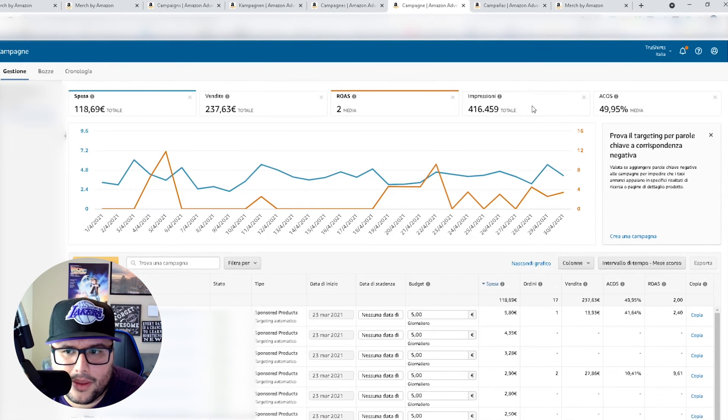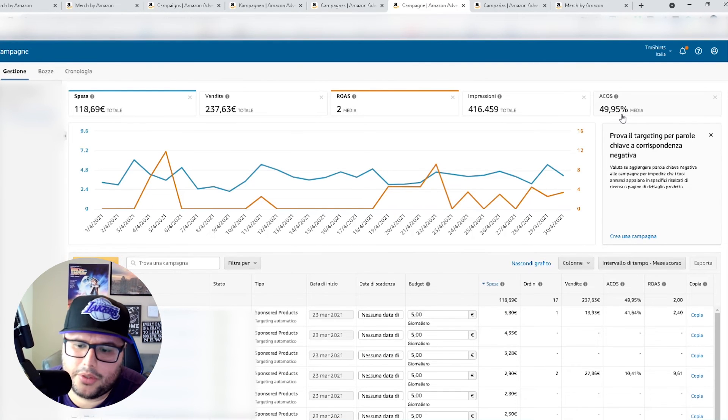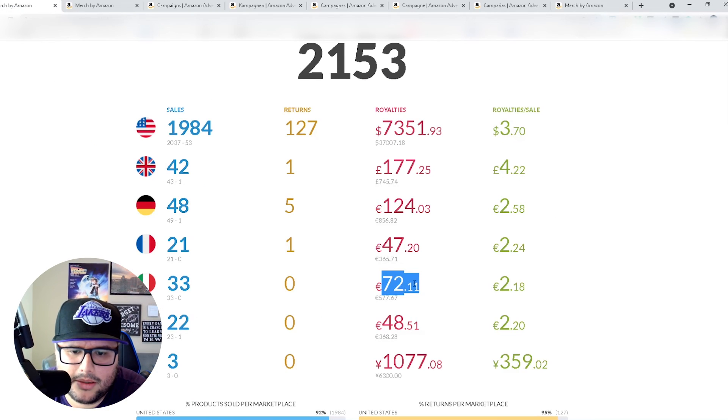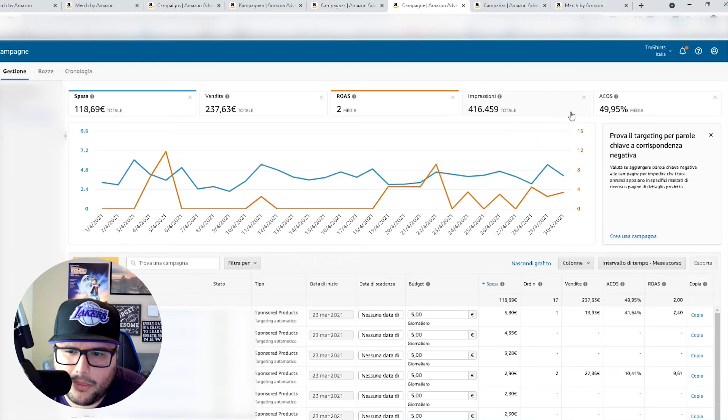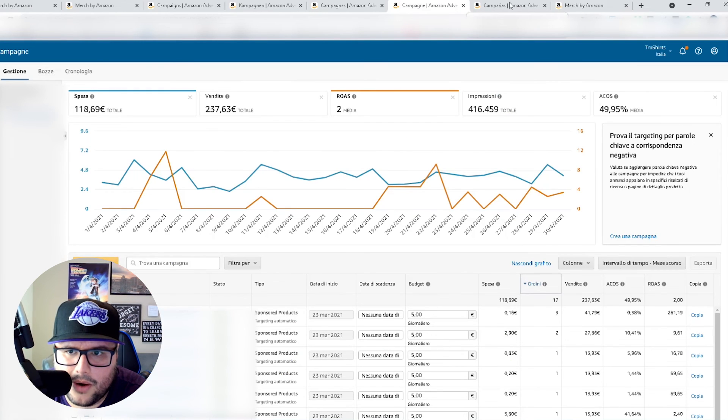Italy is killing me — almost 50% ACoS, so it's definitely not in profit. I'm not going to panic about this. I'll let it run a few more months, but I need to come in and do some negative targeting. About 17 orders last month but I'm spending more on ads than I'm making in sales — something I need to fix.